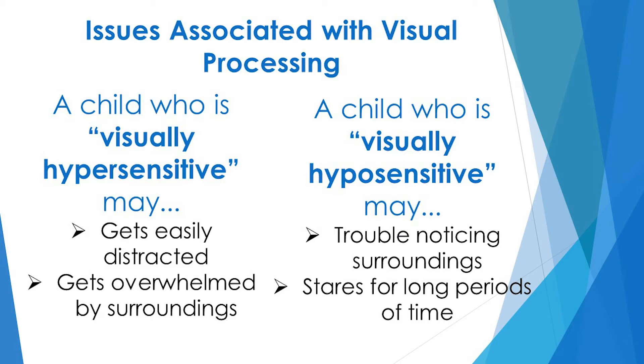Issues associated with the visual processing system can also lead a child to be visually hyposensitive. They may have trouble noticing objects in their surroundings and require those objects to be pointed out for them, or they may stare at the same point for long periods of time.